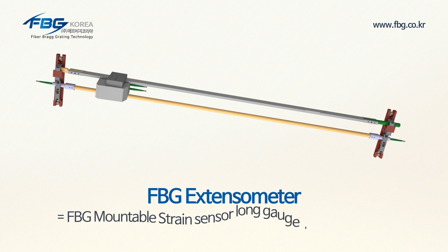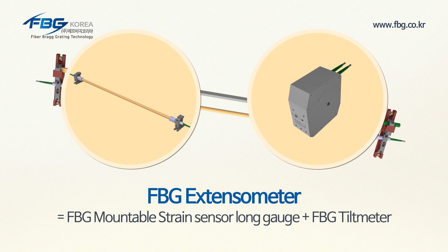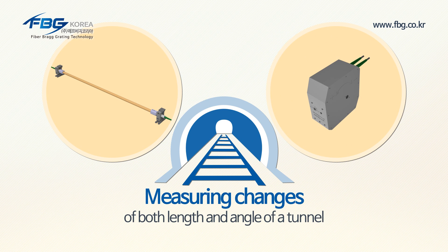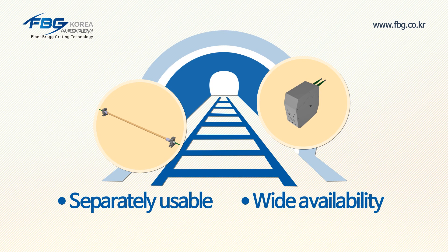The FPG extensometer consists of an FPG mountable strain sensor, long gauge, and FPG tilt meter, enabling the simultaneous measurement of the length of strain on the tunnel profile and changes of angle. It can also be used separately on request, with wide availability.